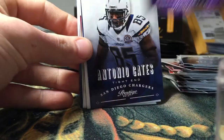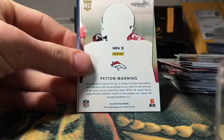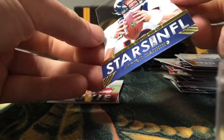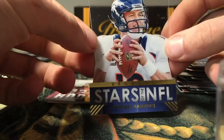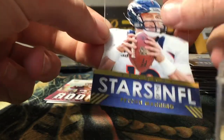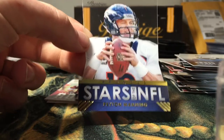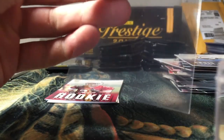Got a Jared Allen, Antonio Gates, Chris Johnson. Looks like an acetate Peyton Manning Stars of the NFL — that's a cool looking acetate card right there. Not numbered, but a pretty cool card nonetheless.